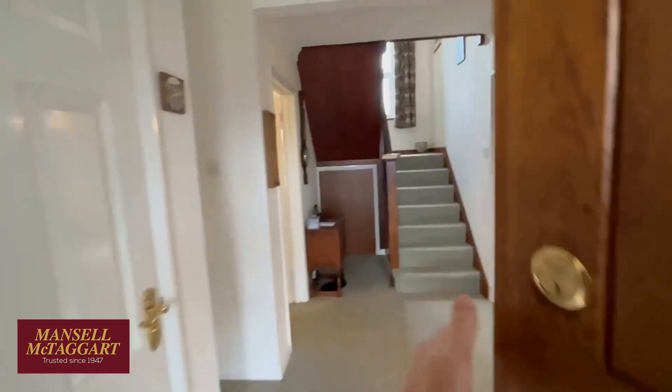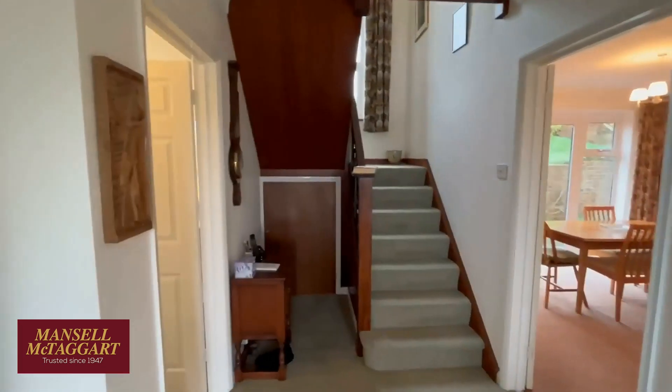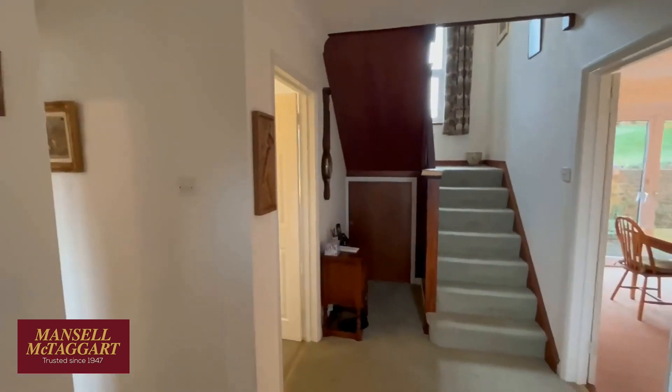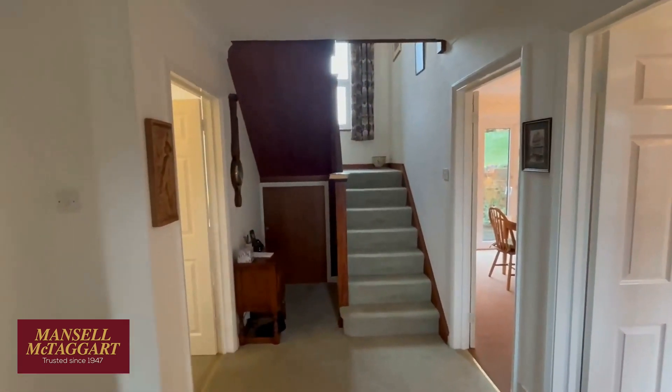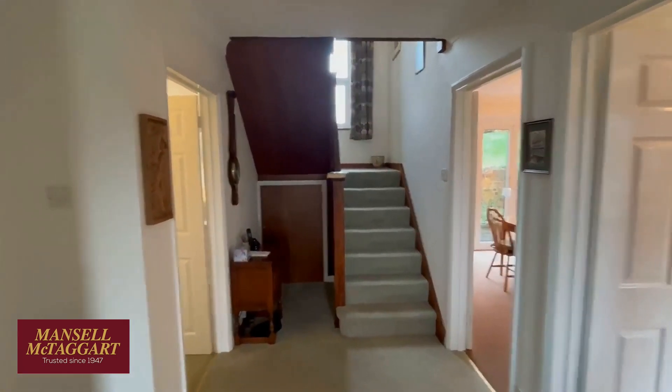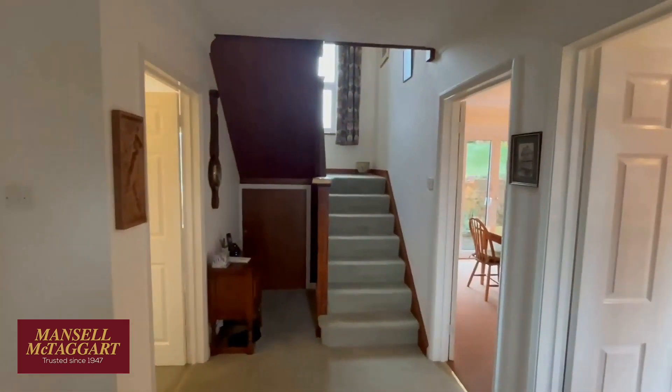As mentioned, the owners have been here since it was built, which was around 1978. It was a company called Siren Homes, and I've sold a few of these for the original owners over the years, so it's a good testament to the address that people are obviously happy living here. Come have a nose around.